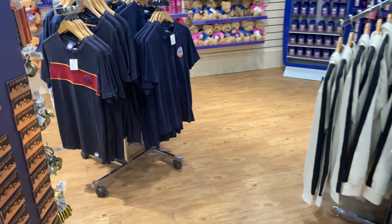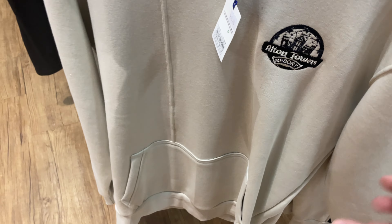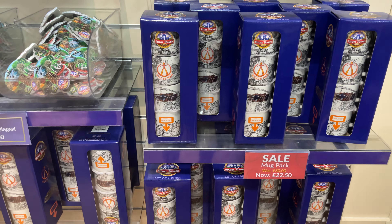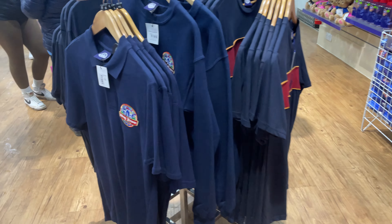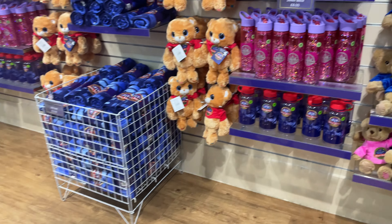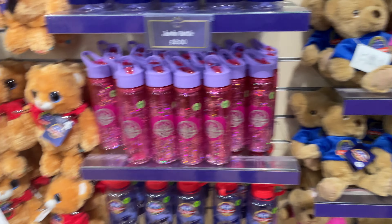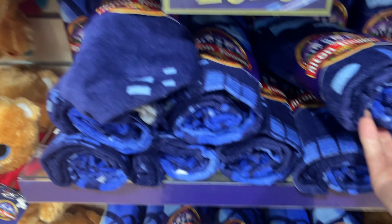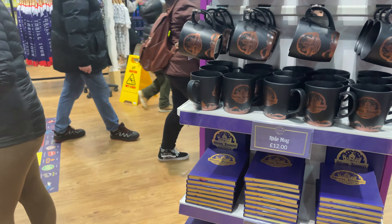Then there's general Alton Towers merchandise. These look like new — embroidered clothing. The hoodie is £45 with a big pocket at the front. There's an embroidered t-shirt for £25. The cups are now £22.50 and Monopoly is £28. The new 2023 items include a towel for £12, a magnet, a ride mug at £12, and a notebook.